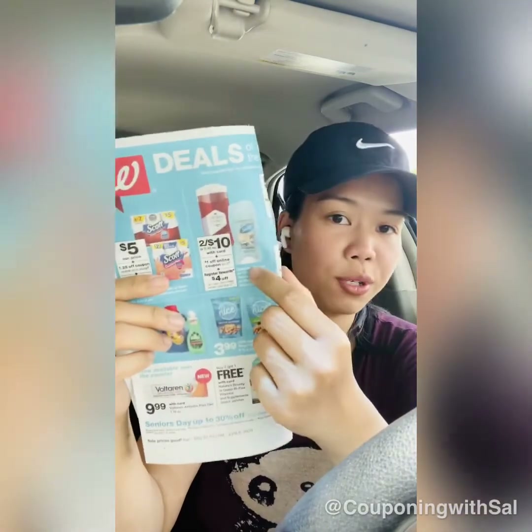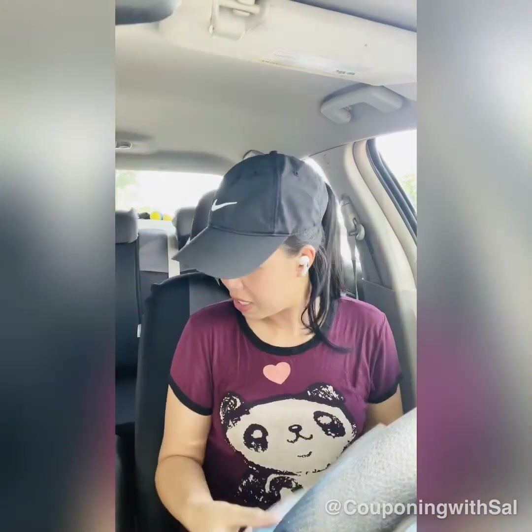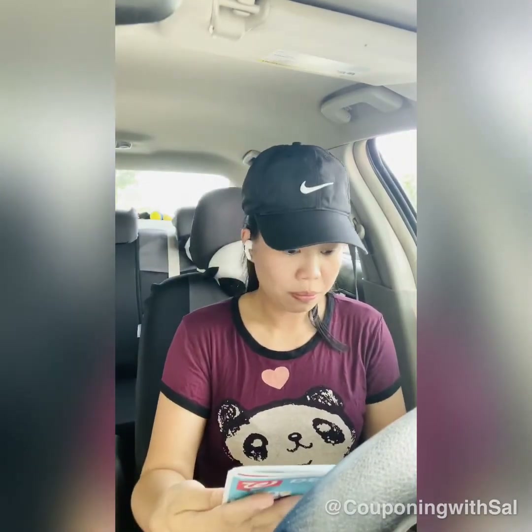P&G insert is out this week — I believe there's a dollar-off coupon in there, so you can use it to make it free for two. I was going to pick up the LA Times today, but I checked and there's no P&G coupon inside, so I skipped it. It's not worth spending four dollars on a newspaper just for coupons.